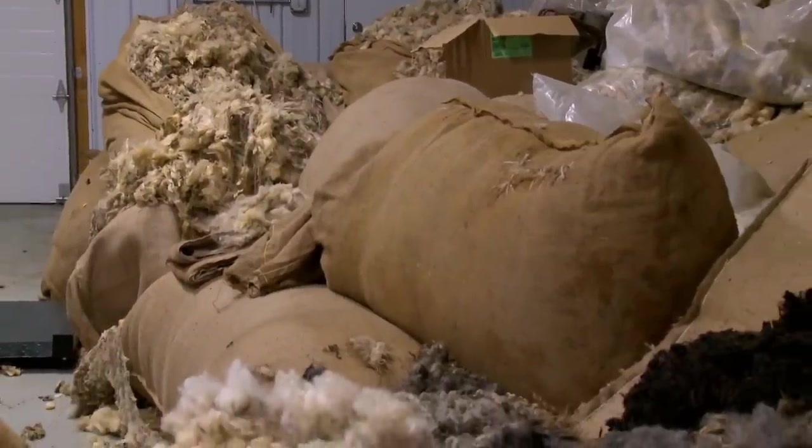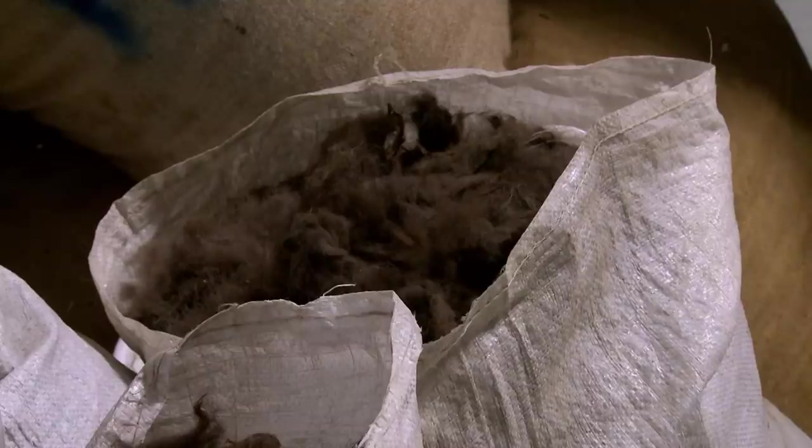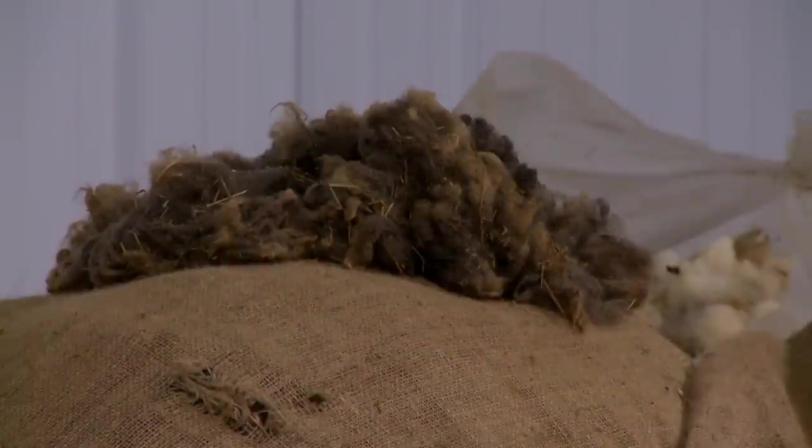I still get farmers that bring stuff in saying they've had this colored stuff sitting in the barn because the shearers and the wool pools won't take it. And we love it — we can't keep it in. We've done ox, kiviet, camel hair, a lot of rabbit. And if there's any leftover, I get it.